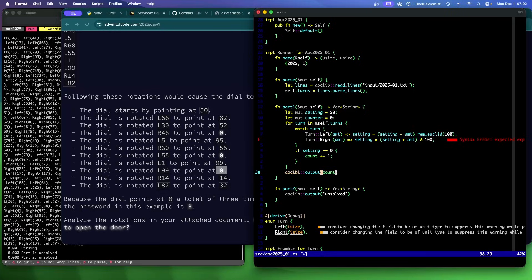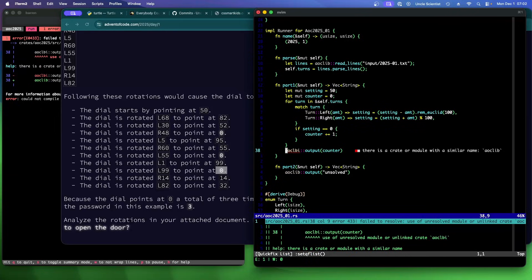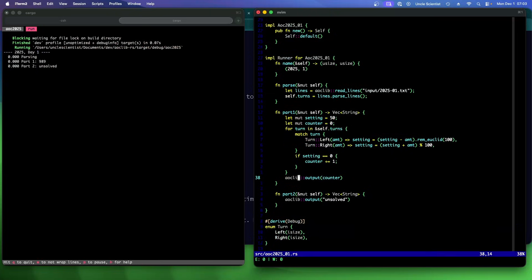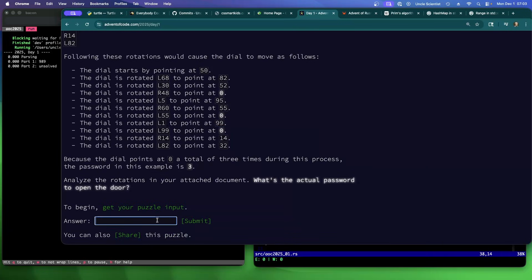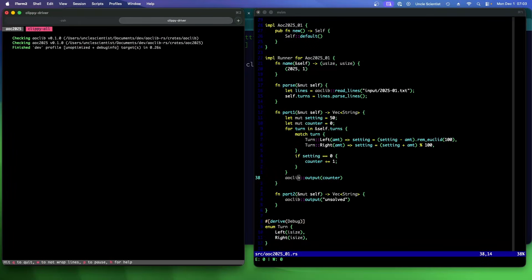Then we output the counter. It didn't compile because I had a semicolon and a typo. Fixed — let's run it. 989. Hey, that's the right answer! Huzzah. Checking with Clippy.